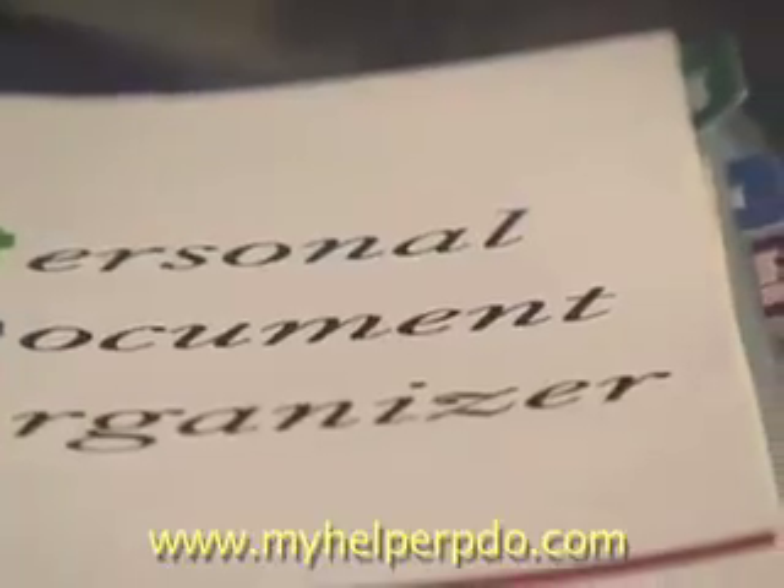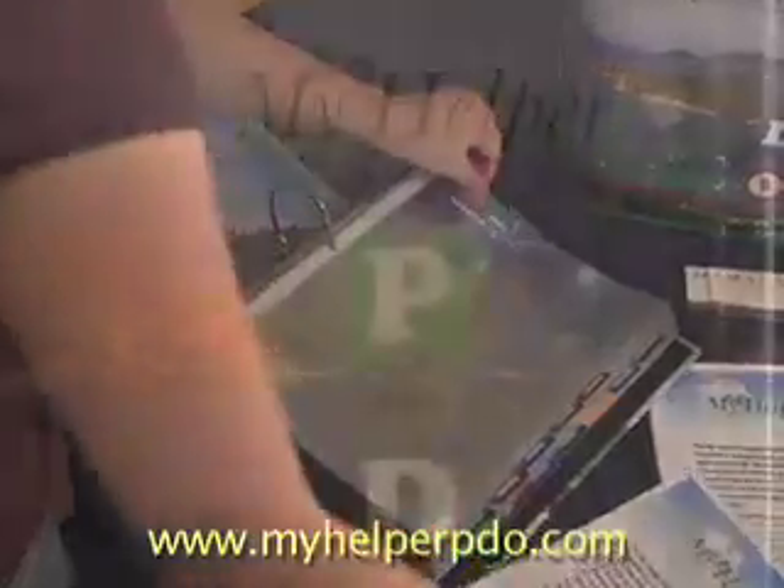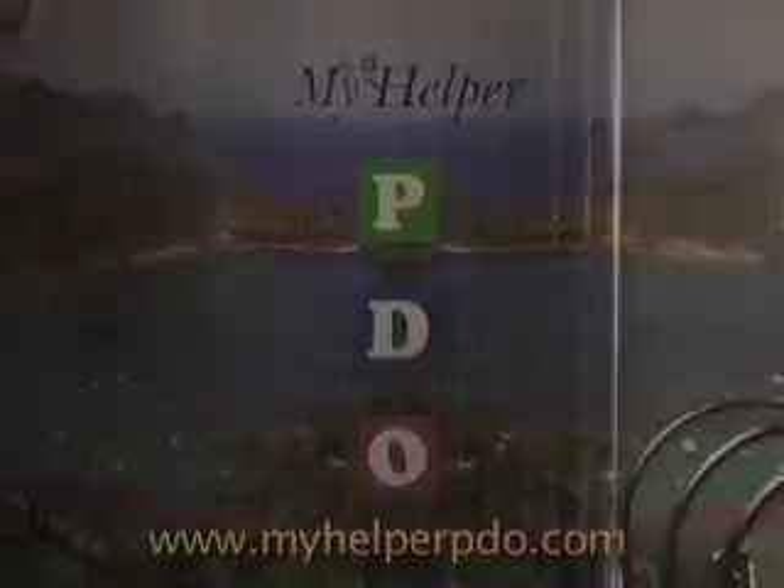The MyHelper PDO makes the important task of getting organized pleasurable with its beautiful scenic photographs and its clear and logical guidance through the process of organizing all of life's important documents.